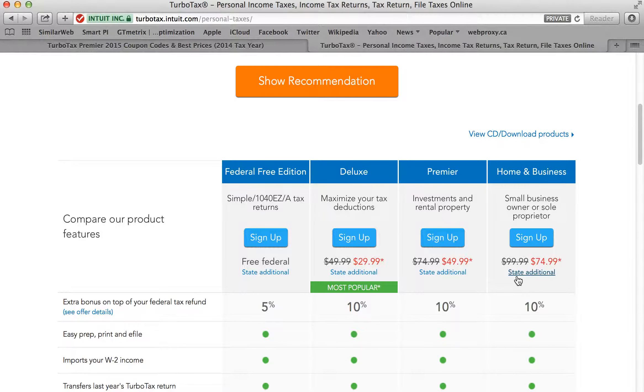I actually file my taxes with my family using the Home and Business version, and we always do the online version because it just makes it a lot easier. We can fill out our taxes from any computer or tablet — I usually start off the taxes and then my wife finishes up from her laptop. We sign in to the same account and go from there, which makes it a lot easier than having to install a physical disk on a single machine and being tied down to just that computer.